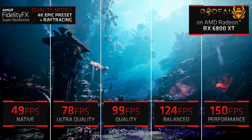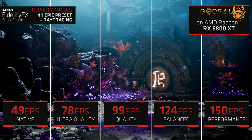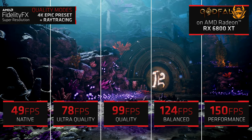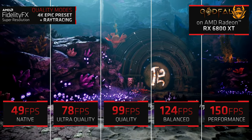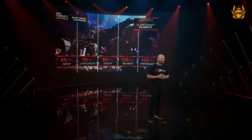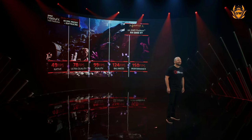As the demo on screen shows, the performance gains can be huge. They are showing Godfall running at 49 frames per second at 4K, going to a whopping 150 frames per second at 4K when using FidelityFX Super Resolution in performance mode.